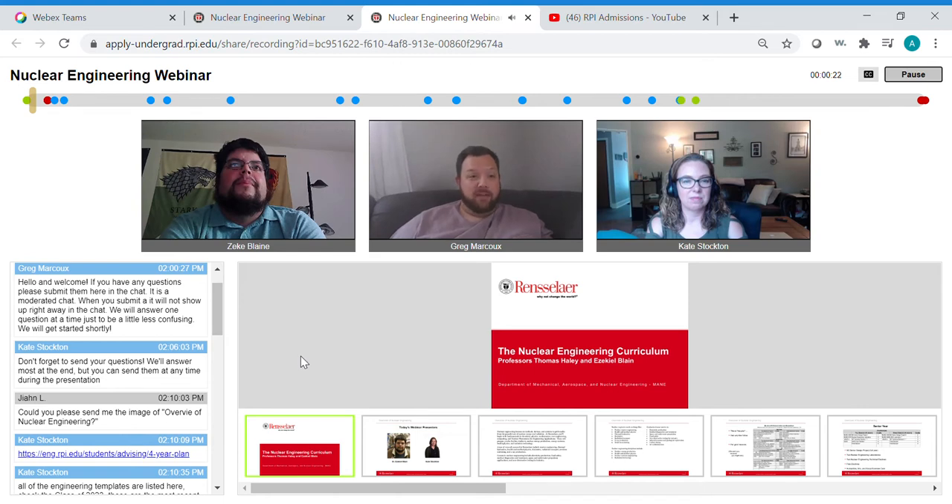I'm going to hop off in just a little bit. I just want to go over some of the mechanics of the day. If you have any questions, feel free to submit them in the chat. It is a moderated chat, so when you submit a question, it does not automatically populate in the chat window. We're going to answer one question at a time. If you have any admissions questions, I'll answer those throughout the presentation. I will be saving questions specifically about nuclear engineering at RPI for the end.